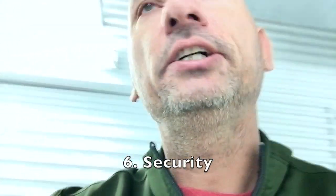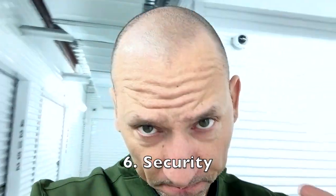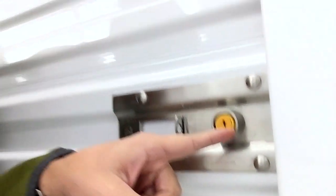Number six is security. Do they have controlled access to the gates? What kind of locks do they use? You don't want one with just a padlock. You want one that uses one of these little barrel locks. There's nothing that's foolproof — a criminal who wants to get in can always find a way — but you want to make it as hard as possible. These little barrel locks do that a lot better.